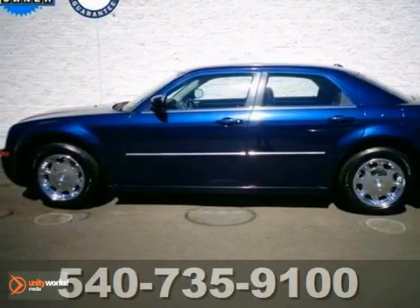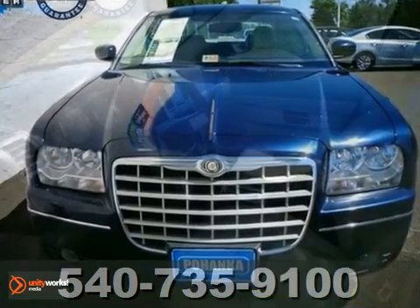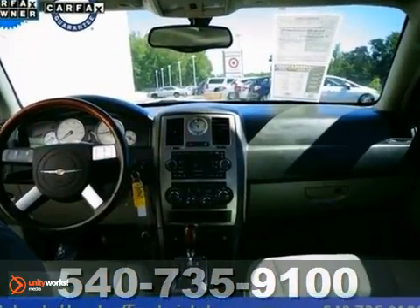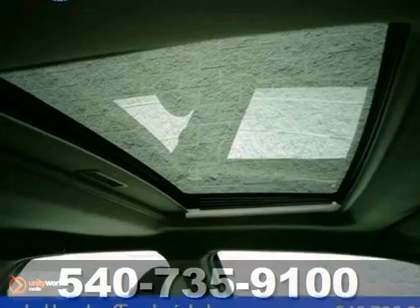With this 2006 Chrysler 300, it's nice being able to slip that key into the ignition and not having to cross your fingers every time. This 300's engine never skips a beat. It also has leather seats, tire pressure warning, CD player, power windows, moonroof, and keyless entry.